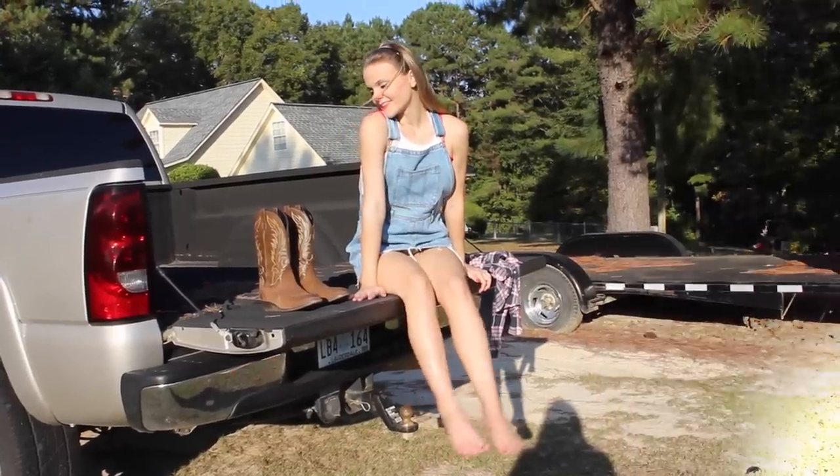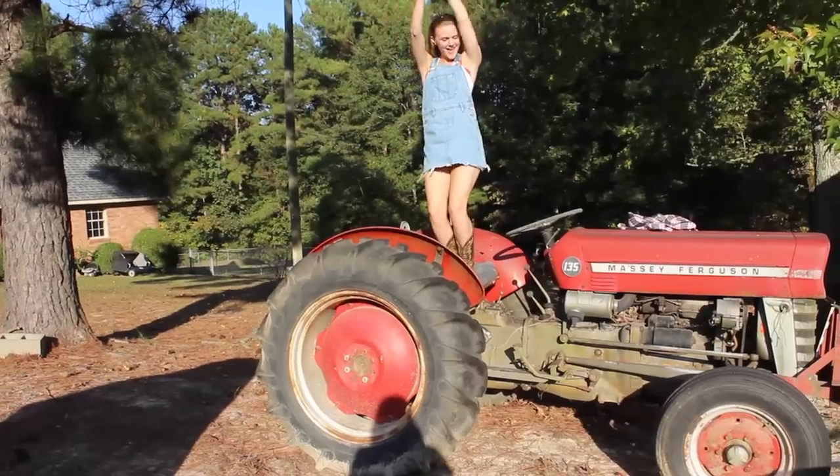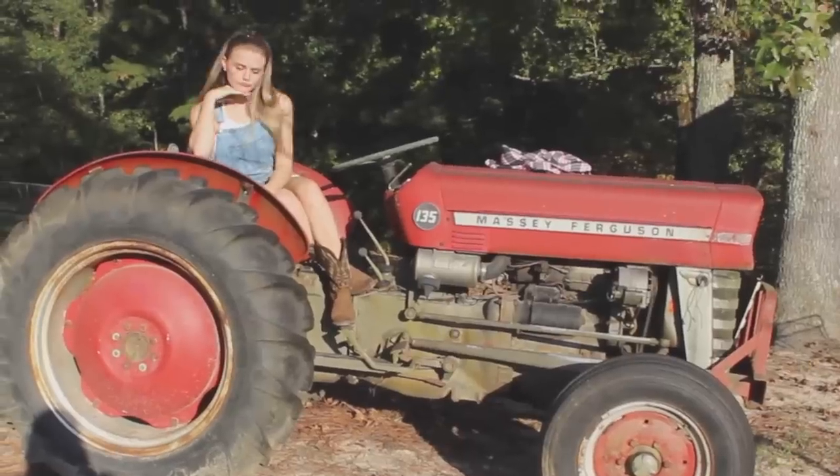My first costume is for a southern girl, and I'm from the south so I'm pretty familiar with how southern girls dress. This is kind of just like a typical southern girl outfit you might see in a country music video or something like that.